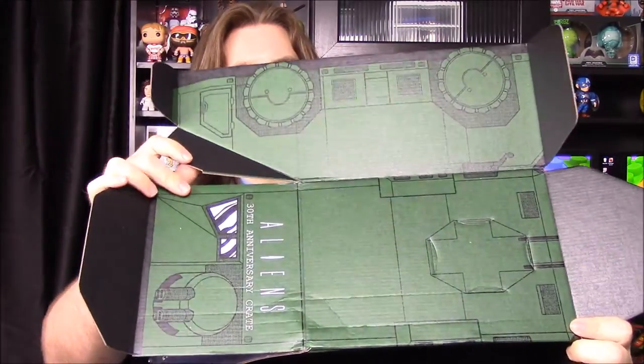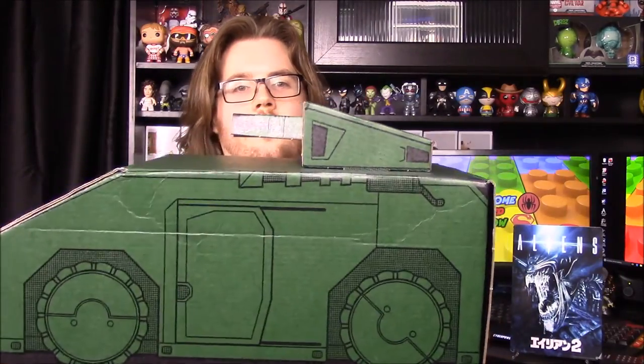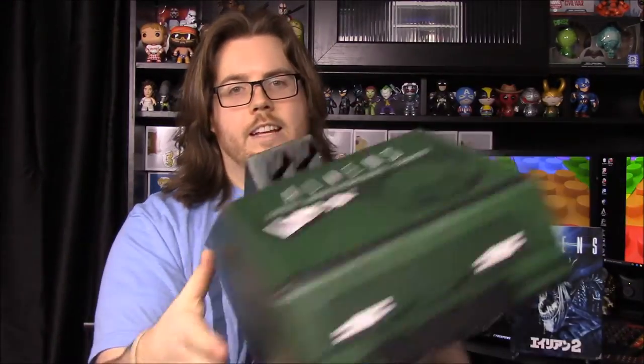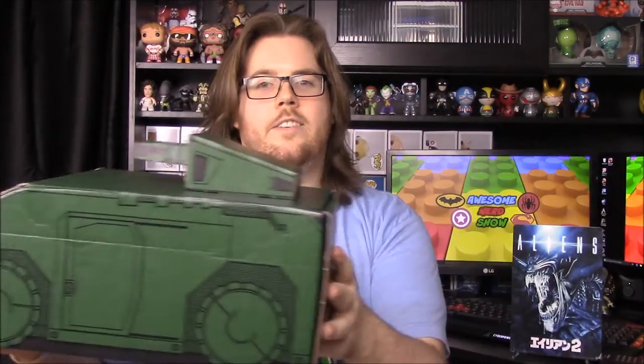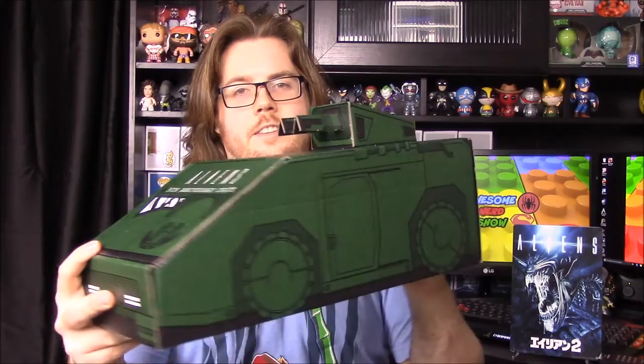The box itself actually transforms into the military vehicle from the movies — the one they ride around in on the planets. I've put it together now, and as you can see it looks like a vehicle with a gun turret on top, little design guns, a window, wheels, and doors. It looks just like the vehicle they drove around in — I believe in at least the first film, possibly the second too.